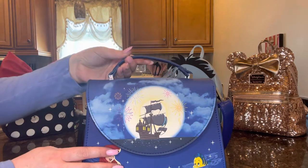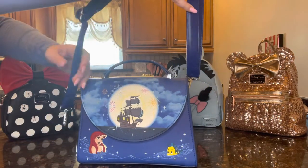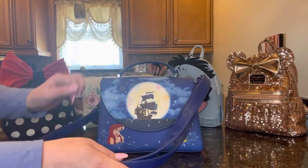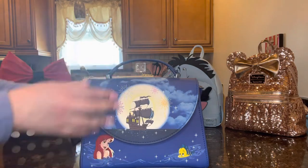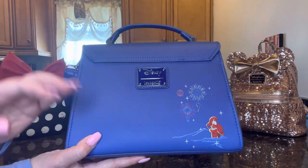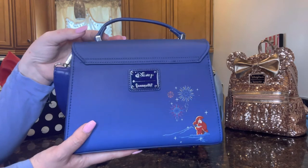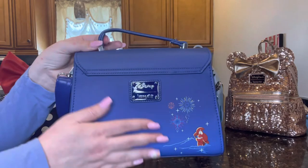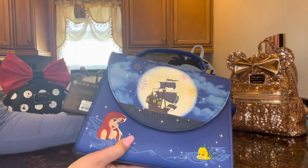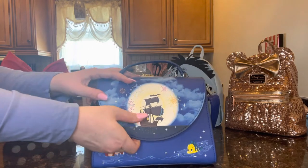There's a cute top handle so she can carry it in her hand or in the crook of her arm, or wear it as a crossbody bag. The crossbody strap is the same royal blue as the bag, which is really beautiful, and it's adjustable with silver hardware. On the back we have the Disney Loungefly plate in blue and silver, and Sebastian, who looks very nervous as usual, with Ariel and fireworks. The finish is very smooth, like a matte finish — a lot of care and thought went into this bag.